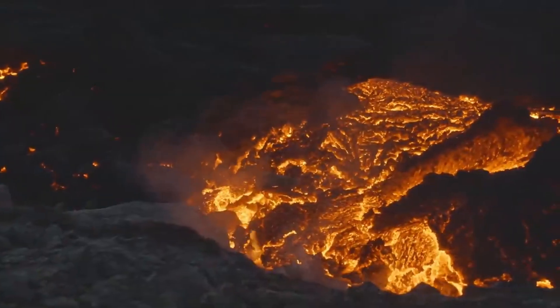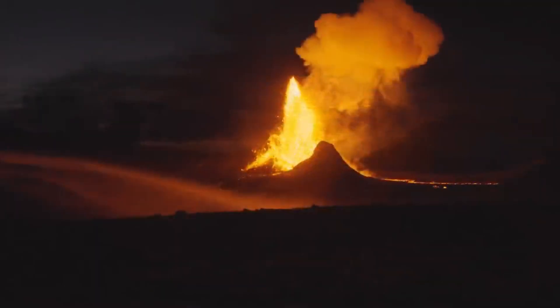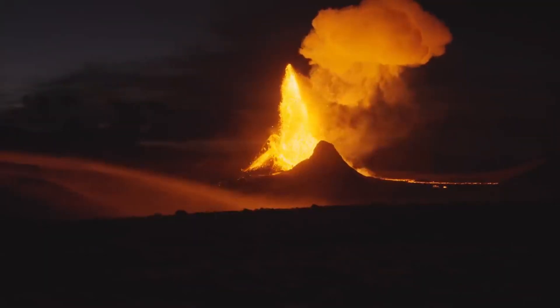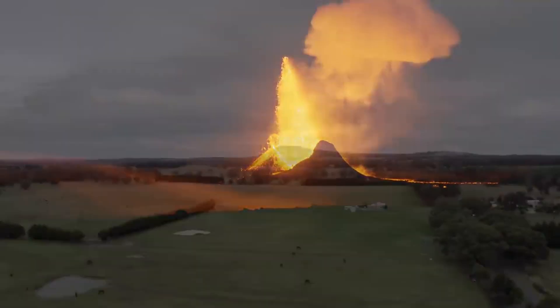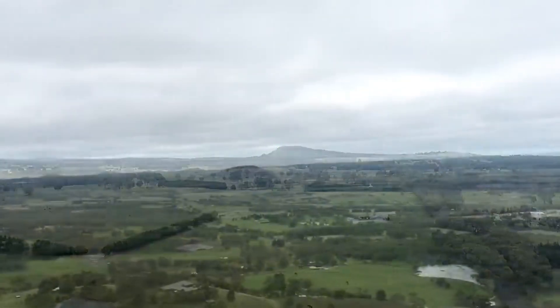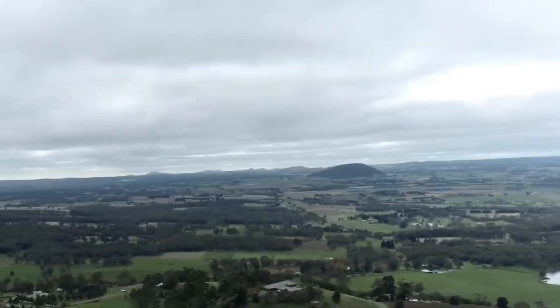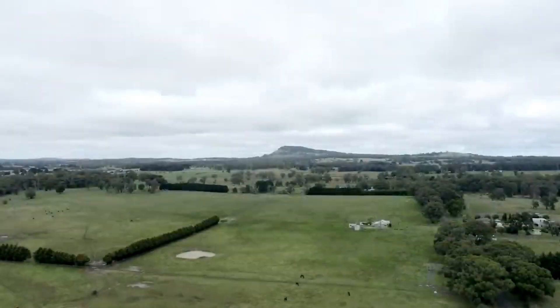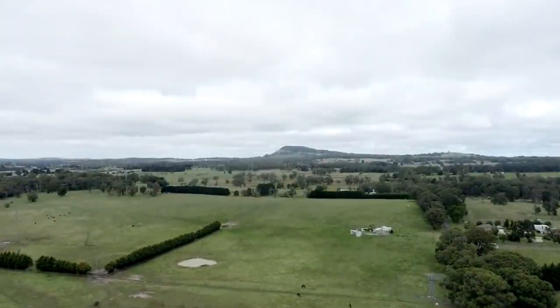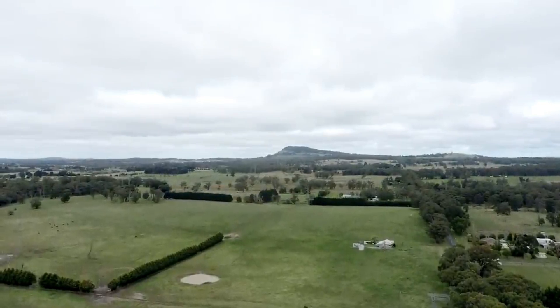A third eruption would occur here at some point in the past 12,000 years, which absolutely decimated the previous scoria cone that existed and created a new one. And that's why this volcano looks kind of weird. It once looked very much like Mount Warrenheap does in present day, with a beautiful, somewhat pleasing circular mound-type shape to it. But it's been so torn apart from all the volcanic activity that it looks quite strange to gaze upon today. But it's fascinating nonetheless.